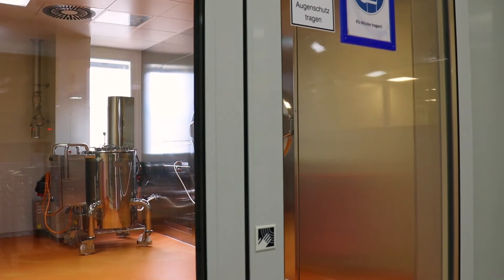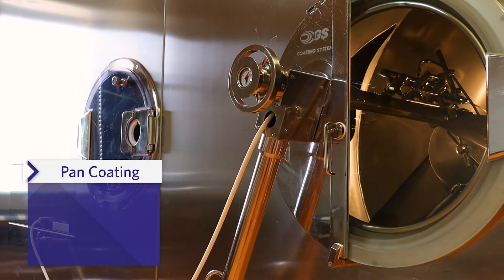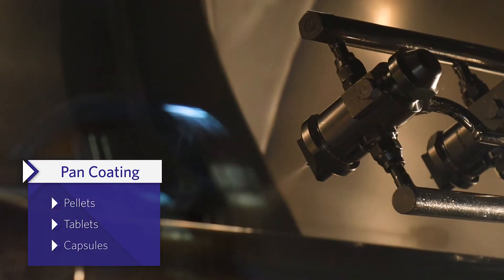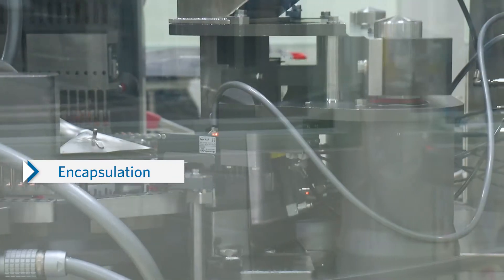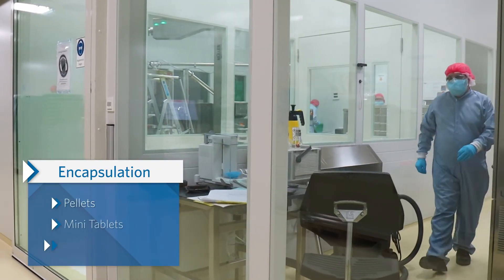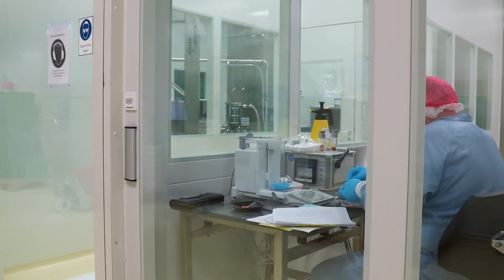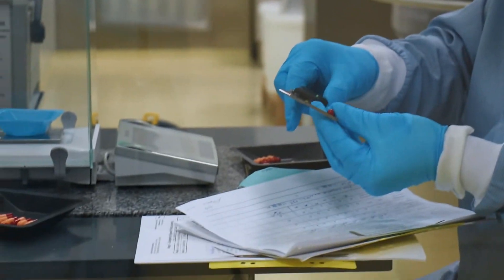With our non-perforated pan coaters we are able to apply aqueous and alcoholic coatings to pellets, tablets and capsules. Our encapsulation systems can fill capsules with powder, granules, pellets, mini tablets and capsules separately or in combination. 100% online weight control and manual in-process controls ensure a high level of process reliability.